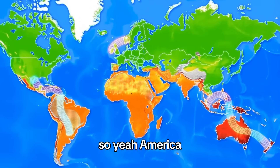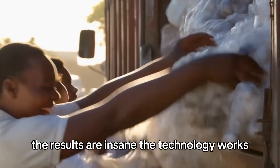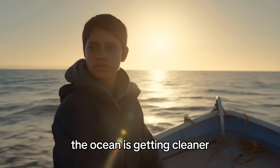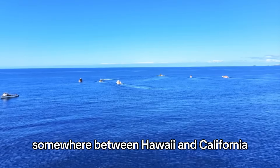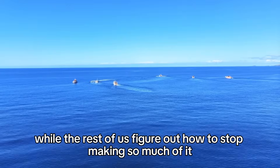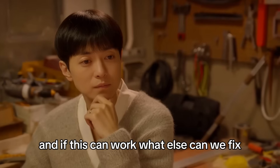So yeah. A machine and a bunch of dedicated people are removing millions of tons of plastic from the open ocean. The results are insane. The technology works. The plastic is coming out. The ocean is getting cleaner. And the kid who said he could do it is out there right now, somewhere between Hawaii and California, pulling our trash out of the water, while the rest of us figure out how to stop making so much of it in the first place. The impossible thing is happening. And if this can work, what else can we fix?